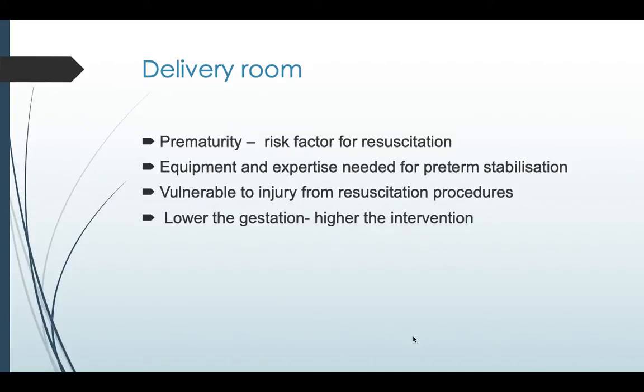In the delivery room during a preterm delivery, prematurity itself is a risk factor for resuscitation because of the complications that can occur in a preterm neonate. The equipment may vary from term resuscitation, and resuscitation needs more expertise in preterm stabilization. These preterms are vulnerable to injury from resuscitation procedures — the lower the gestation, the higher the intervention needed.